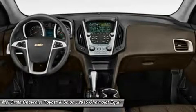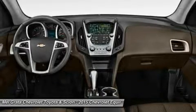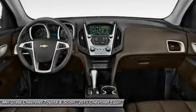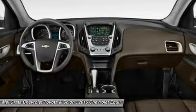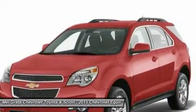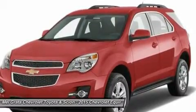The Equinox comes standard with a fuel-efficient four-cylinder engine that makes an adequate 182 horsepower. You may also choose the impressive V6 that puts out 301 horsepower. Both engines are connected to a six-speed automatic transmission. Front-wheel drive is standard, with all-wheel drive as an option for both engines. The four-cylinder model can tow a maximum of 1,500 pounds, while the V6 can pull 3,500 pounds.